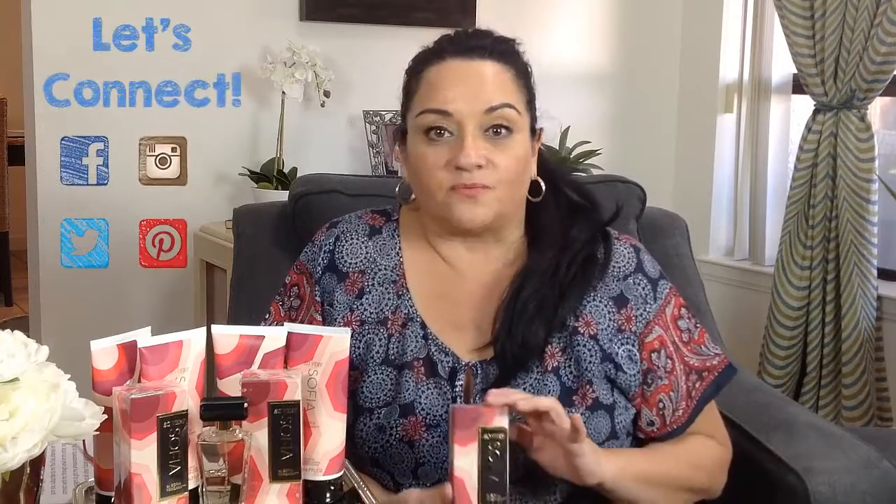Speaking of Sofia, I also have a couple of Sofia Vergara fragrance sets that I'll be giving away. So make sure you either subscribe to my YouTube channel or connect with me through email or through my other social media channels, so that you can get my announcements about this coming giveaway or my future giveaways.